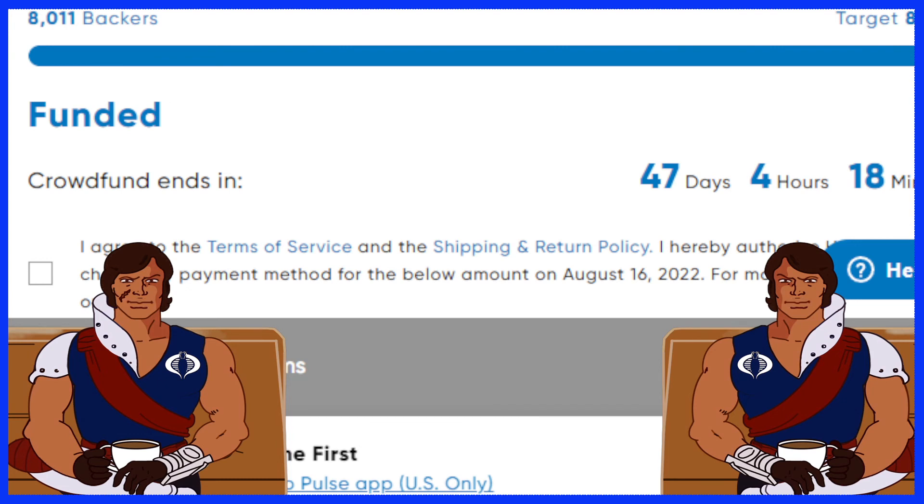Once again, congratulations to everybody that funded this, that wanted one. Maybe you funded more than one — maybe you got two or three. So we'll just end it here, guys. You have a wonderful day, and we'll see you on the next one.